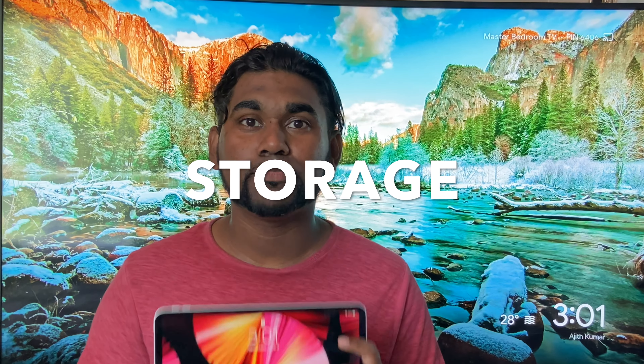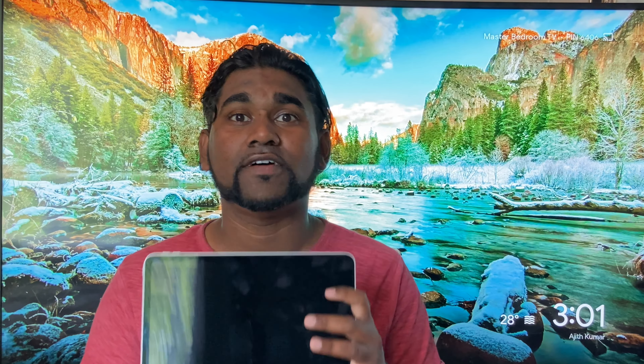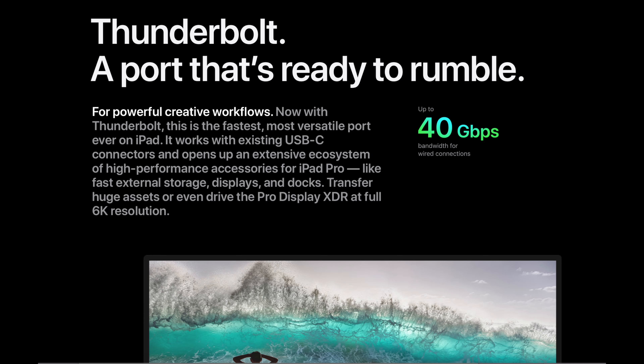Number seven: we have storage. The iPad Pro starts at 128GB of storage all the way up to 2TB of internal fast storage. What's really nice is the iPad Pro now has the ability to take advantage of Thunderbolt media — so if you have a Thunderbolt-compatible hard drive, you can plug it into the iPad Pro to transfer media at up to 40 gigabits per second.